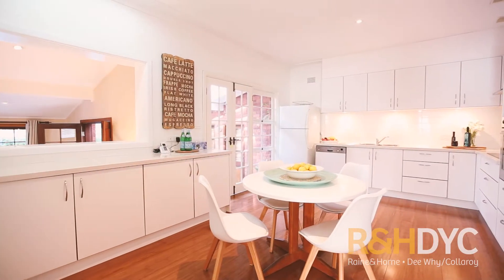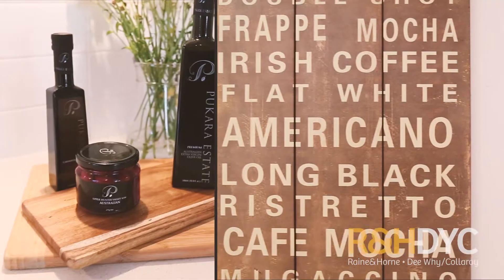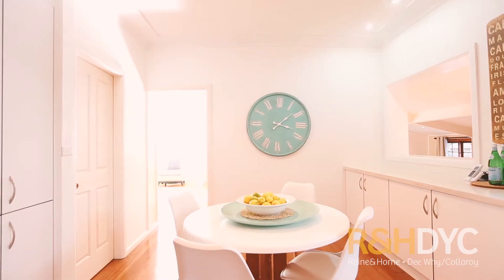The heart of the home is an open-plan kitchen, finished in Caesarstone benchtops, plus a large casual dining area.